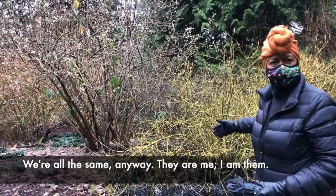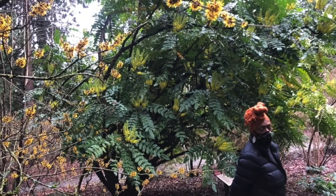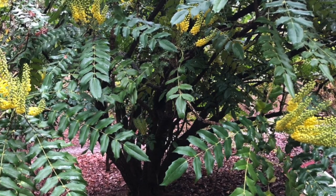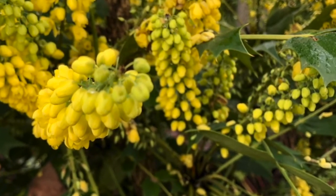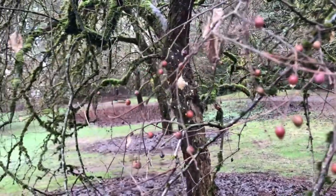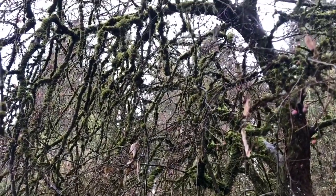Since we are all the same anyway — they're me and I'm them — so if we could just see that beauty inside of ourselves, maybe we could look so pretty. Here we have some berries on a crab apple that are holding on from fall and feeding the birds. This tree looks old because of its moss and its height and its spread. It's been here a long time and allowed to just inhabit this space.